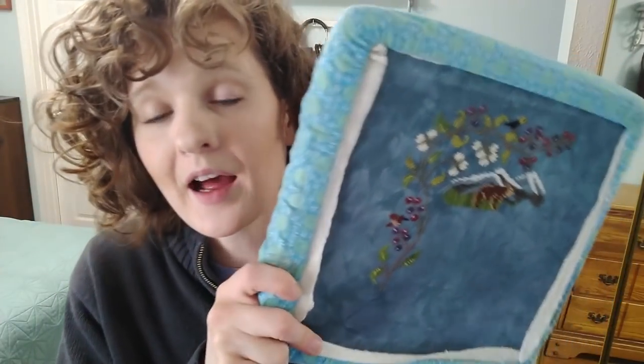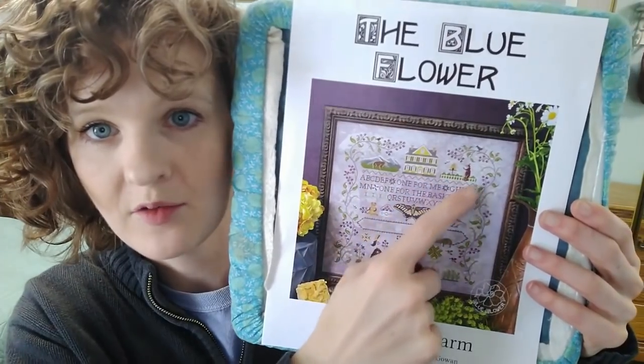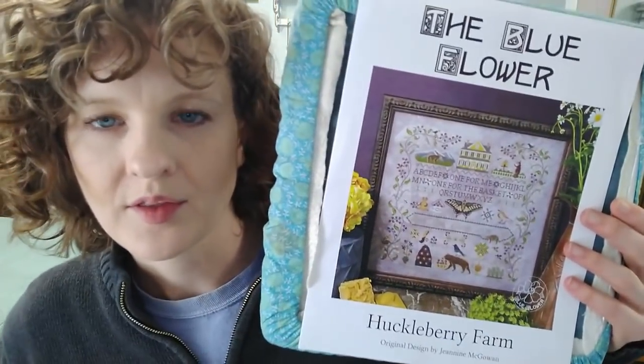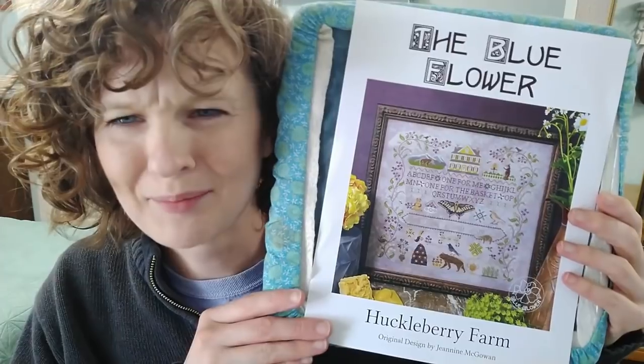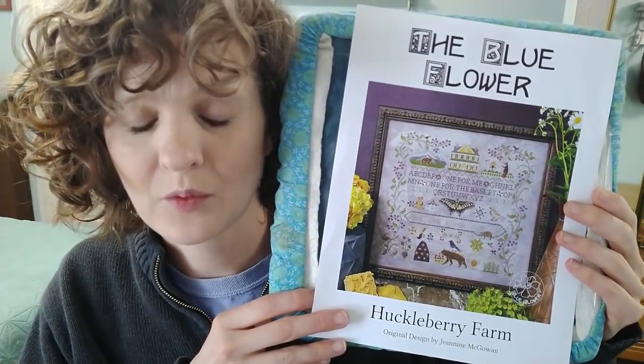I thought about putting my kids' names in place of the alphabet because I have three of them and their names would kind of fit there. I don't know that I want to do that — I might not. And I might not be coming back to Huckleberry Farm for a while, which is sad.